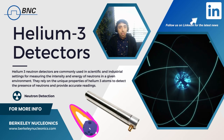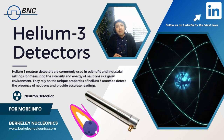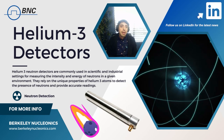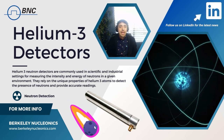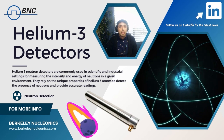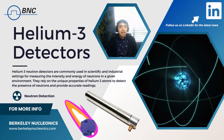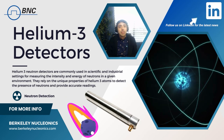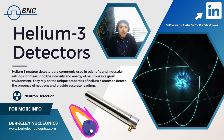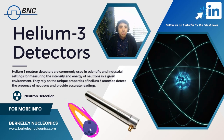When a neutron enters the helium-3 detector, it is absorbed by the helium-3 nucleus, and this results in the formation of a triton and a proton. These particles are detected, providing a very clear signal of the neutron's presence. Helium-3 detectors are very sensitive and can detect almost all the neutrons that enter them.